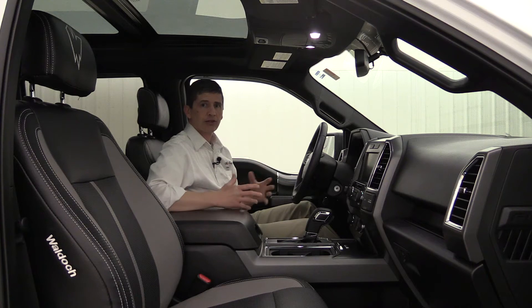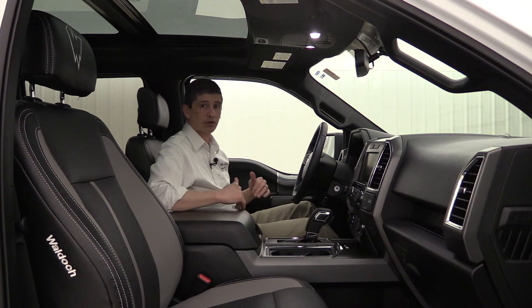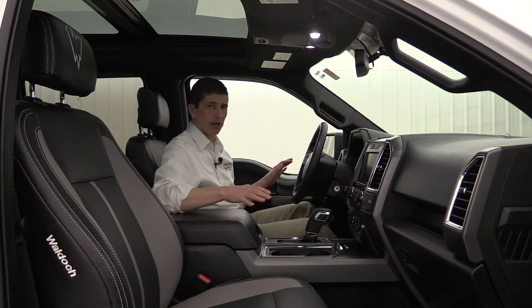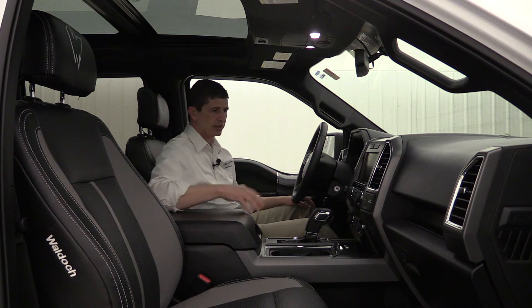Most people want to just look at the outside of the truck and the performance, but let's not forget we spend a lot of time sitting on the inside while driving. So you want to have a nice interior as well. Based off the XLT, you're going to have your charcoal or black interior here with the nice gray accent around the vents and everything.